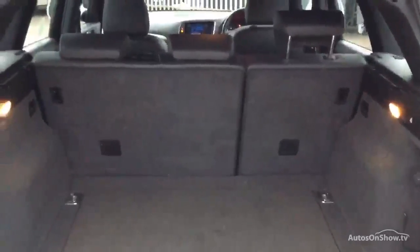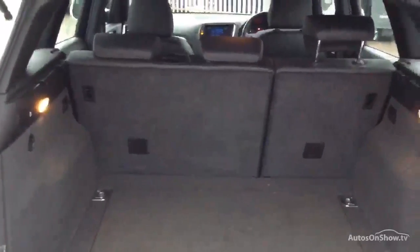I don't see any parcel shelf or load cover, I'm afraid. That's an electronic tailgate.